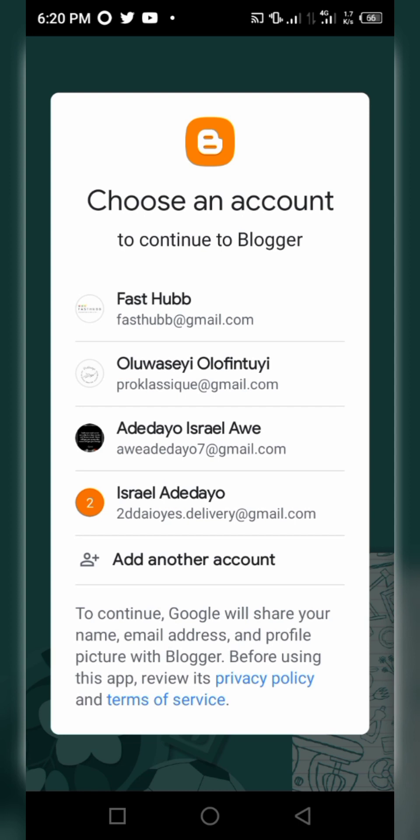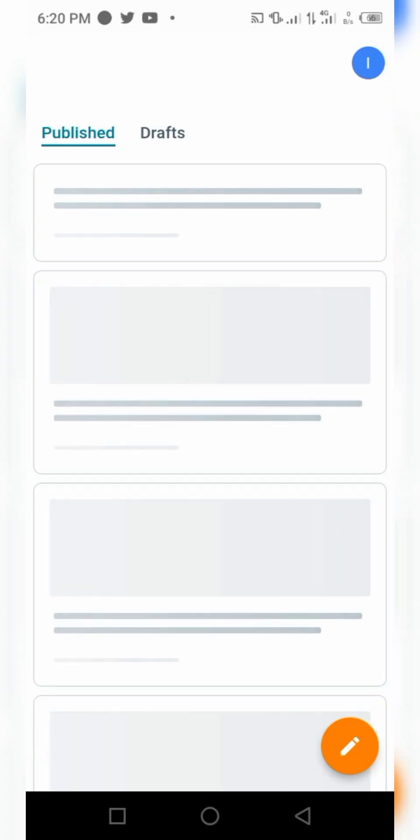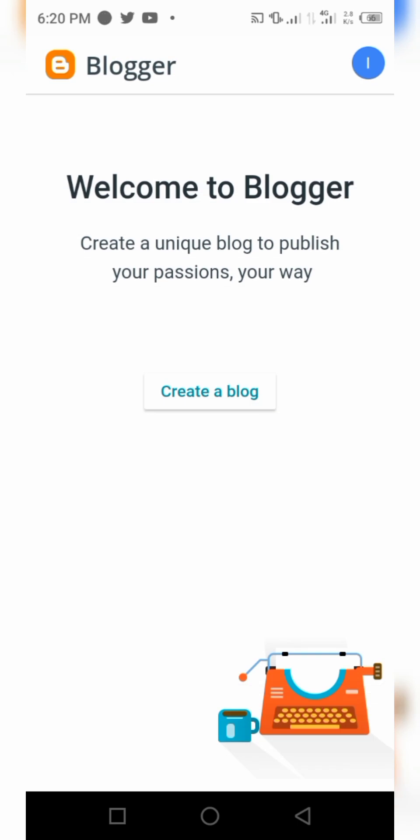When it loads, if you have multiple email accounts it will prompt you to select one. Choose the one you want. If the email you want to use isn't there, you can click on 'Add another account', as you can see on the screen. In this video I'll be using 'Israel Adedayo number two', so I'll click on it and allow it to load.